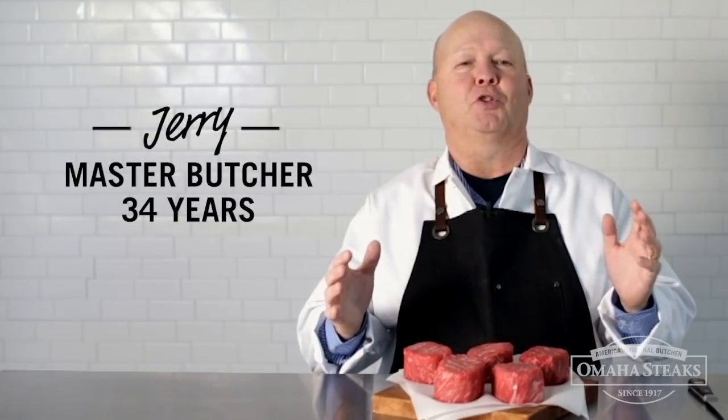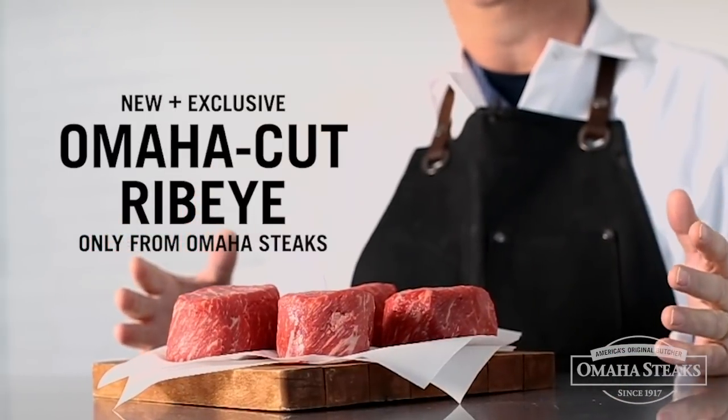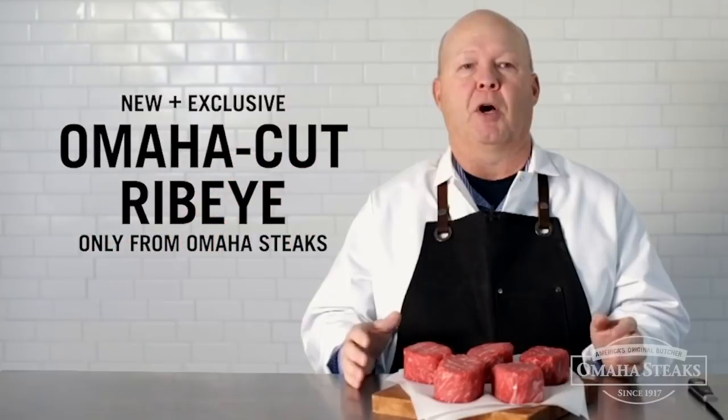This is the new exclusive Omaha cut ribeye. I've been an Omaha Steaks butcher for 34 years and we've never done anything like this before. It's a brand new steak which could only come from Omaha Steaks.